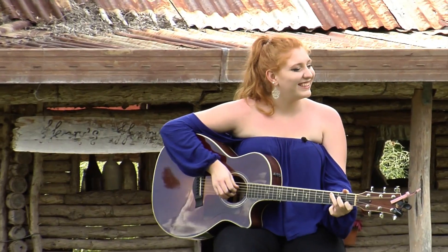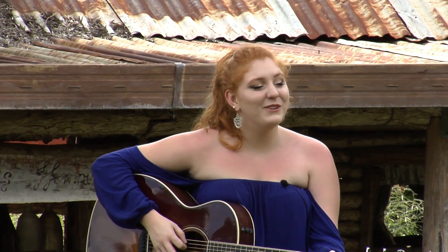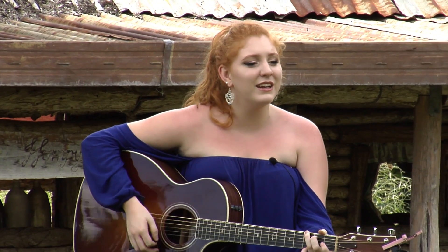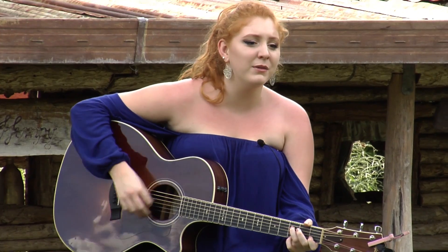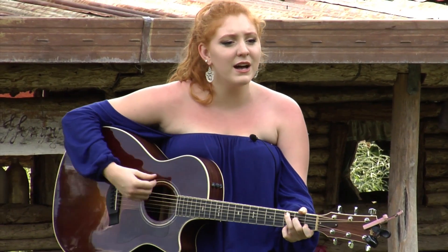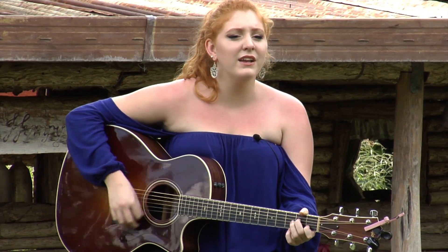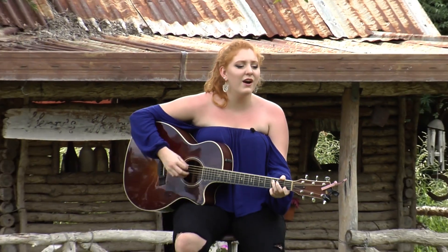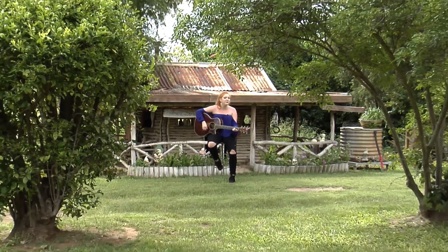You bring a little sunshine, you bring a little rain, you bring a little joy and you bring a little pain, but you mean the whole wide world to me, my girl. And you hold me together, but you drive me insane. You know I'm a fool.